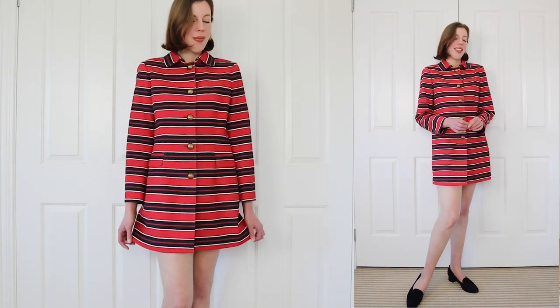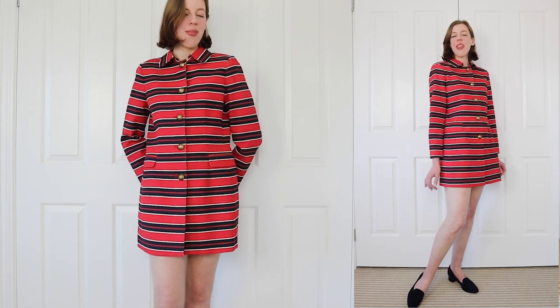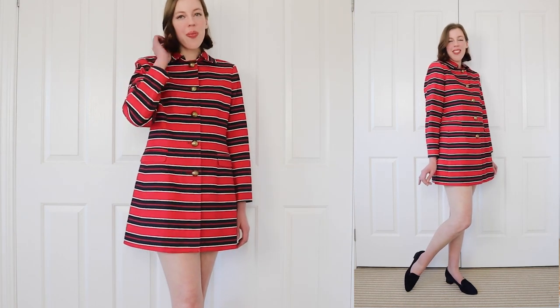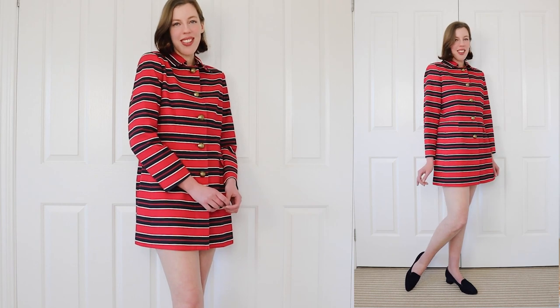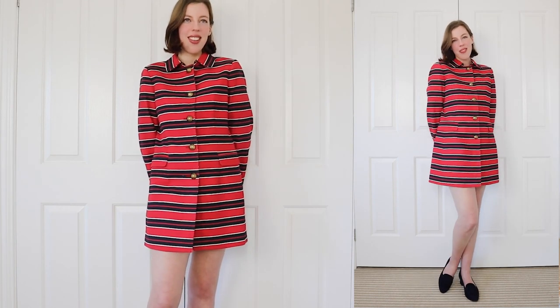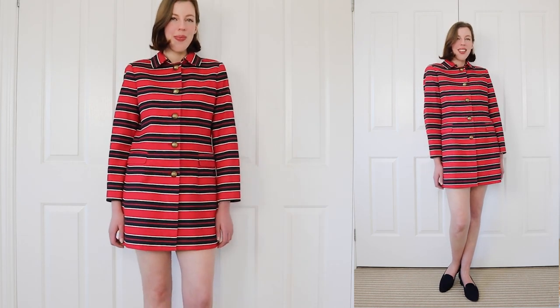Also this coat jacket — I wear it as a dress sort of thing. I wear it as a little mod coat-dress vibe with my Sarah Flint loafers in navy, of course. I think the color combination looks super elevated in this look — the red, white, and blue — so it doesn't have to be full 4th of July Uncle Sam fireworks going off. You can go for a super fun look, but it can also look very elegant.